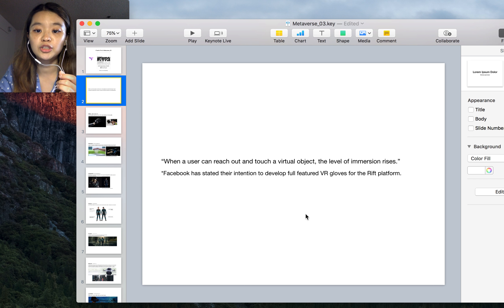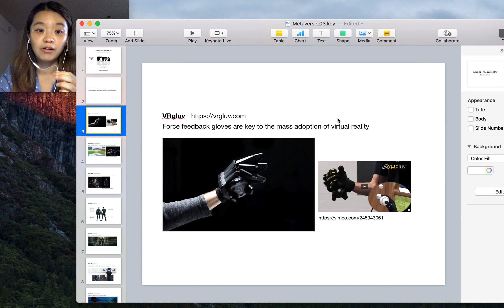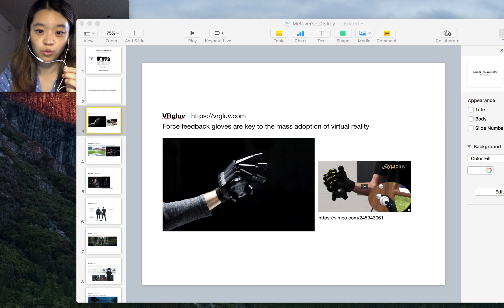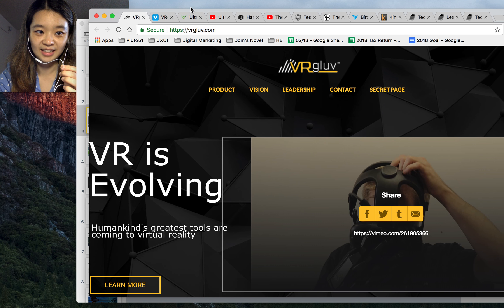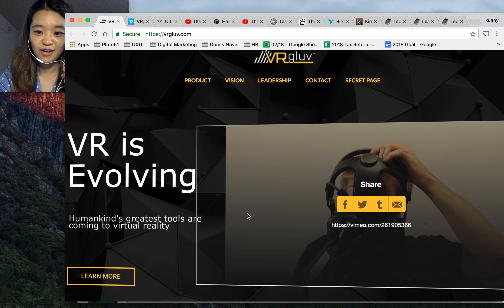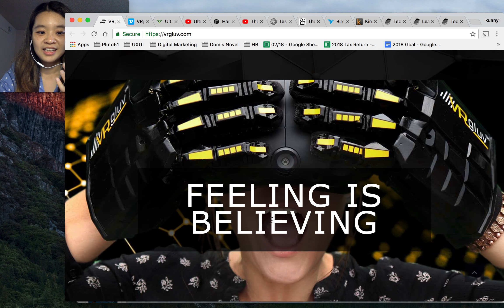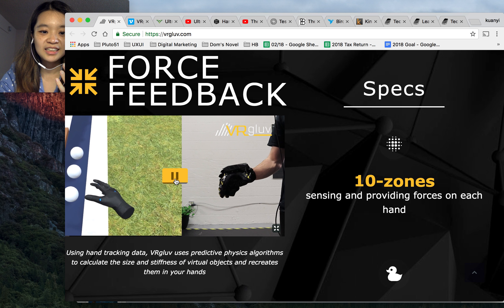When a user can reach out and touch a virtual object, the level of immersion rises. Facebook has started to develop future VR gloves for the Oculus Rift platform. Now we are going to see some cool examples of haptics — the touch side of VR. The first one is the VR Glove, which looks like a transformer.